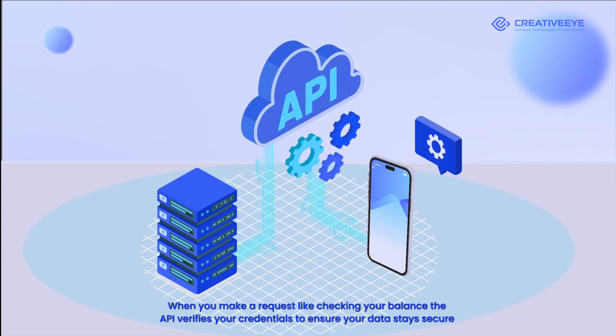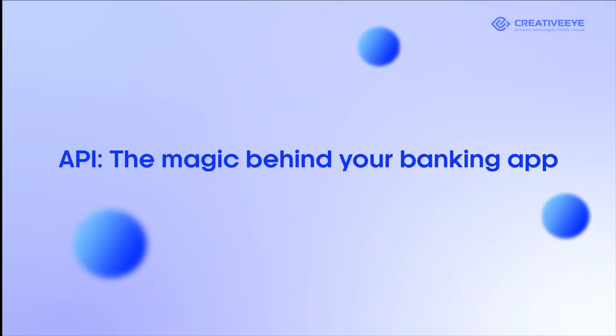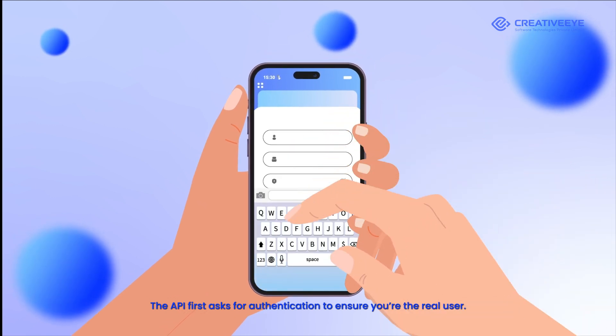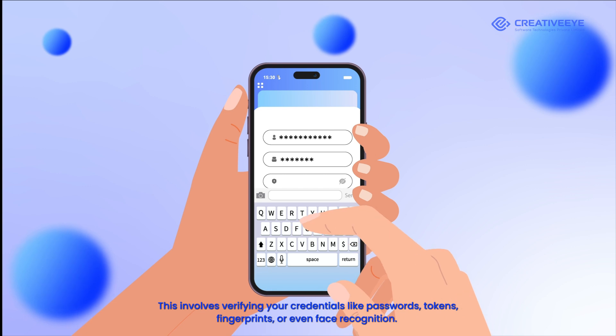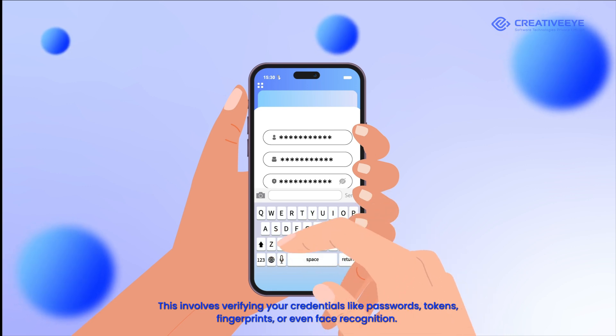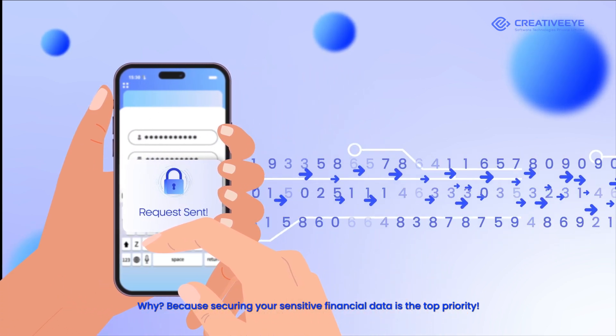When you make a request, like checking your balance, the API verifies your credentials to ensure your data stays secure. The API first asks for authentication to ensure you're the real user. This involves verifying your credentials, like passwords, tokens, fingerprints, or even face recognition. Why? Because securing your sensitive financial data is the top priority.